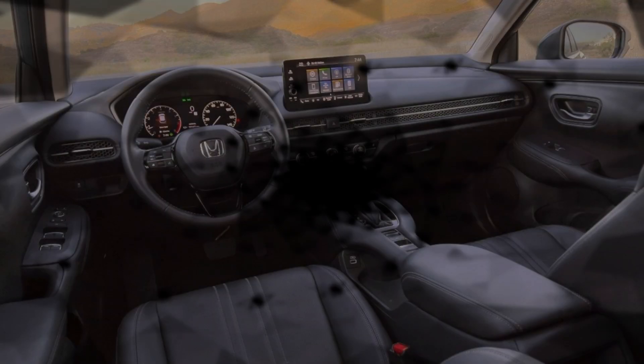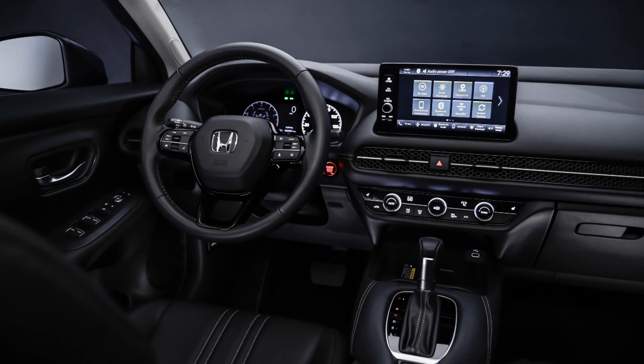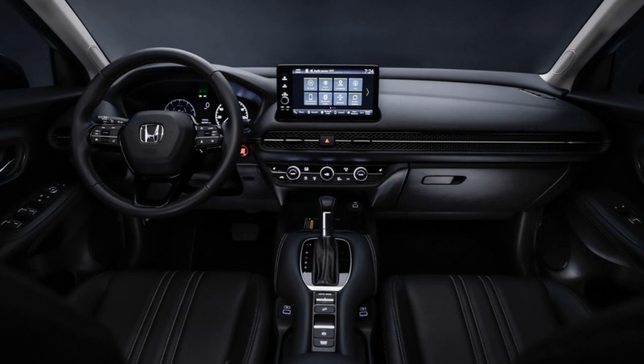The 2023 Honda Elevate is a stylish and modern SUV that boasts a great interior design. The cabin is spacious, comfortable, and loaded with features that provide a pleasant driving experience. The dashboard is built with quality materials, giving it a premium feel. The infotainment system is displayed on a large touchscreen, which is easy to use and has a fast response time. The SUV also has a digital instrument cluster that shows information like speed, fuel efficiency, and navigation. The seats are comfortable and provide ample legroom and headroom, making it an excellent choice for long drives.